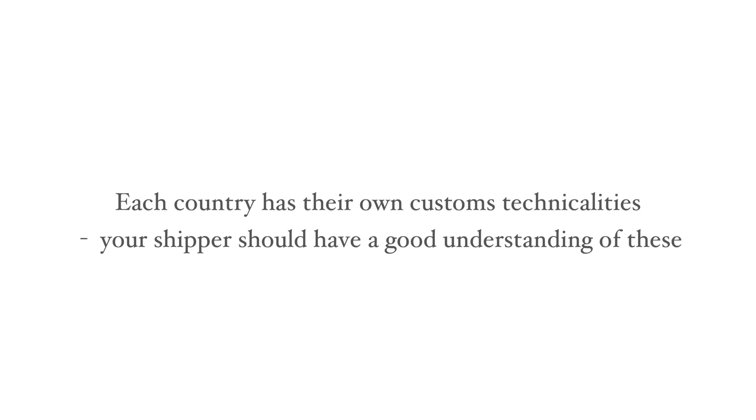Every country has a different customs regime, and the destination country may require the payment of import VAT and/or duties, but your shipper should have experience in working through these often complex arrangements and ought to be able to handle them for you.